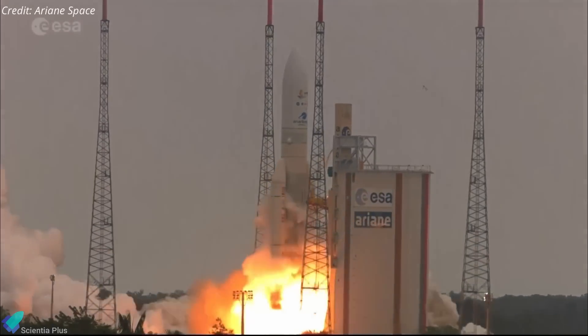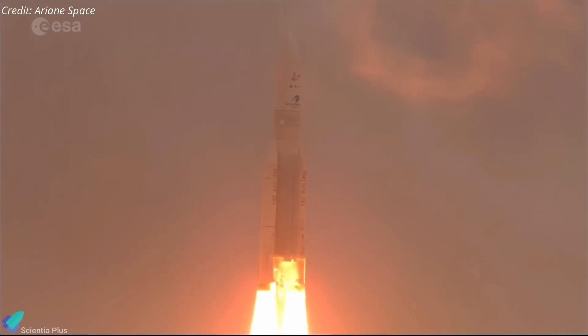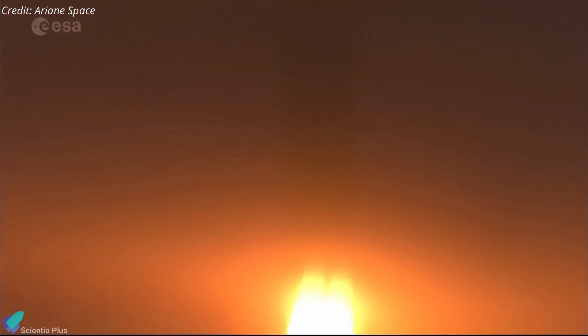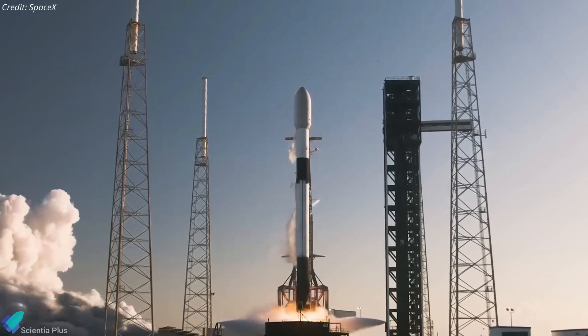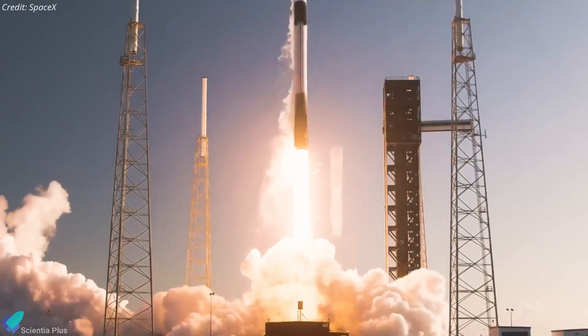Traditionally, ISRO relied on European launch provider Arianespace for deploying heavy payloads exceeding its own rockets' capacity. However, with Arianespace lacking operational rockets capable of carrying the GSAT-N2, ISRO turned to SpaceX's Falcon 9. The Falcon 9's proven reliability and ability to handle heavy payloads made it a logical choice for this mission.